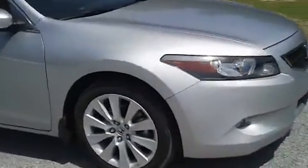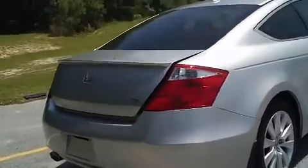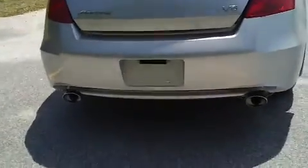It's got fog lights, alloy wheels. I've got the trunk popped so I can show you the amount of room it's got in the back. Notice the dual exhaust.